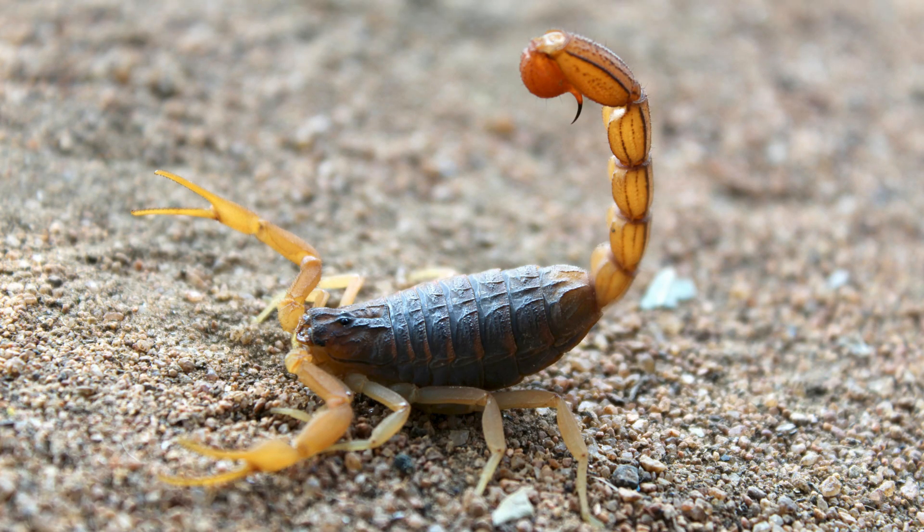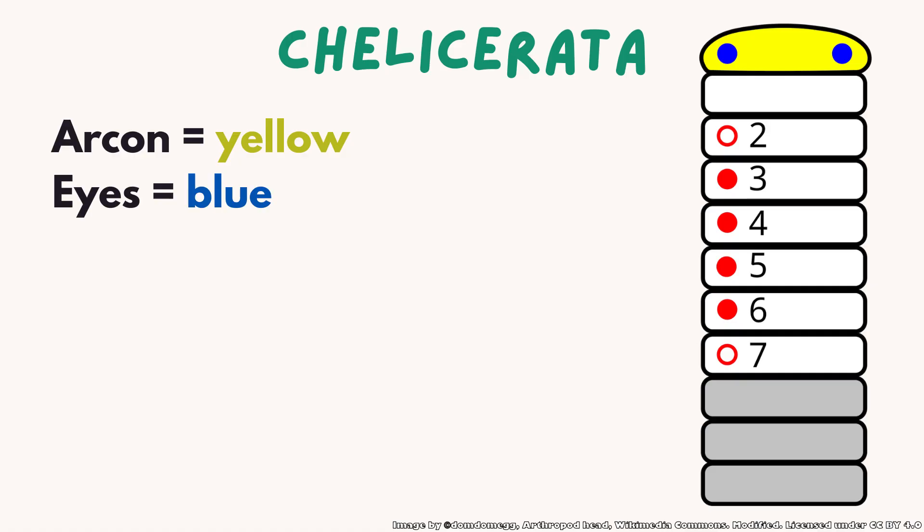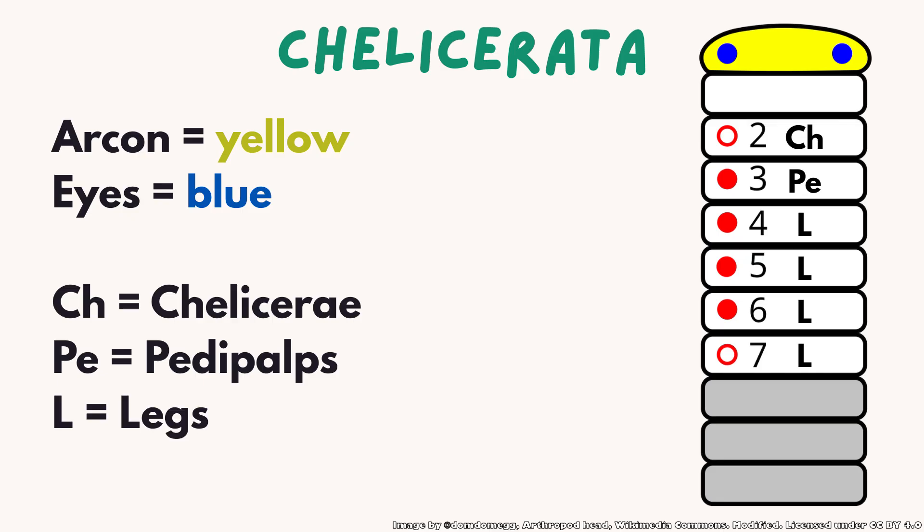As for the opisthosoma, the rear part, it typically has no real walking legs and forms one continuous segment, but there are always exceptions. For example, in the scorpion, the opisthosoma is divided into two regions: the mesosoma, the broad middle part, and the metasoma, the tail. To summarize the Chelicerata structure: at the very front, shown in yellow in the sketch, we have the acron, a sort of pre-segmental structure. There are also the eyes, depicted in blue. Then come the seven segments making up the prosoma. Segment one is lost during development. Segment two bears the chelicerae. Segment three has the pedipalps. And segments four to seven carry the four pairs of walking legs.